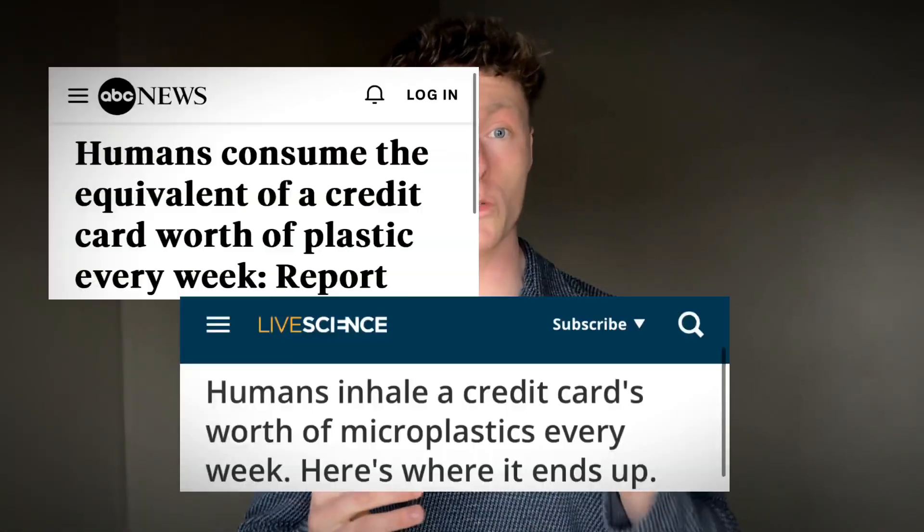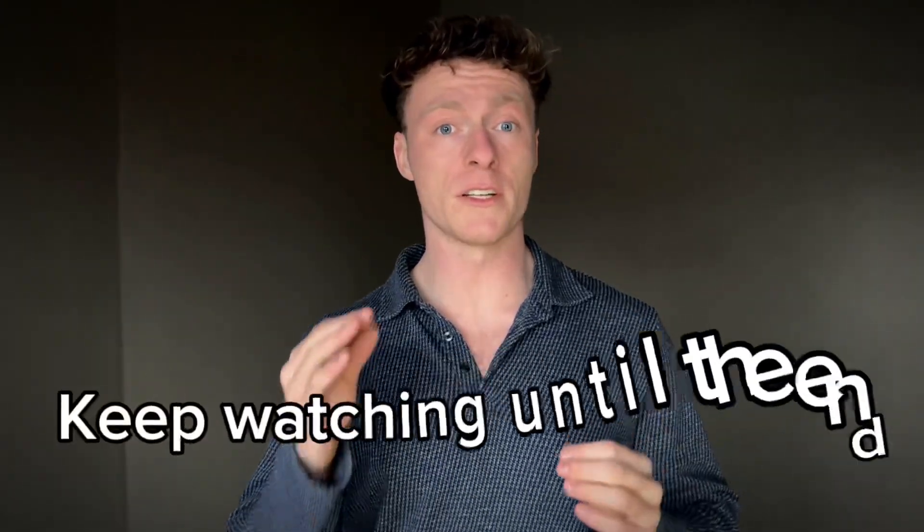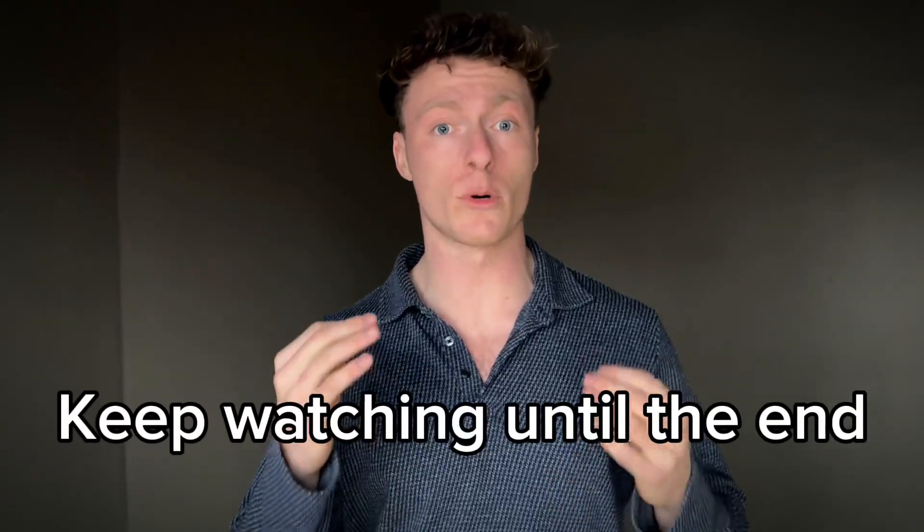It's been shown that on average, we consume a credit card's worth of plastic every week, contributing to the worldwide epidemic of low testosterone men are facing more now than ever before. I say this not to fear monger, but to spread awareness out of necessary concern so that we as men can start implementing protocols to detox from these xenoestrogens and protect our testosterone levels naturally.